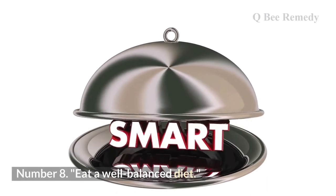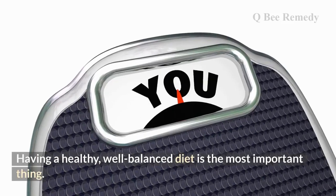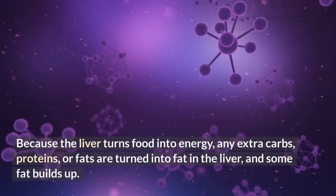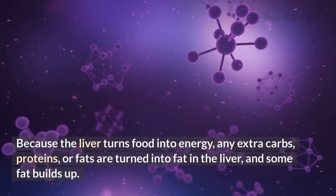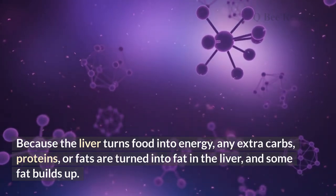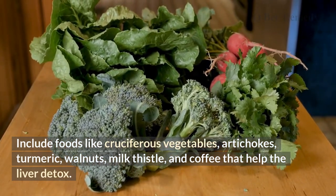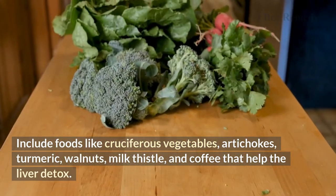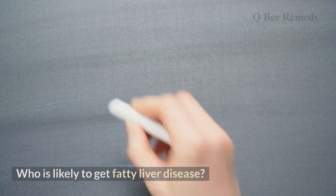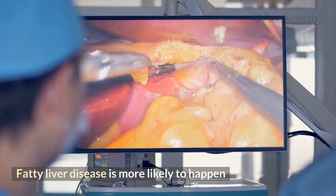Number eight: eat a well-balanced diet. This is the most important step. Because the liver converts food into energy, any extra carbs, proteins, or fats are turned into fat in the liver. Include foods that help the liver detox, such as cruciferous vegetables, artichokes, turmeric, walnuts, milk thistle, and coffee.